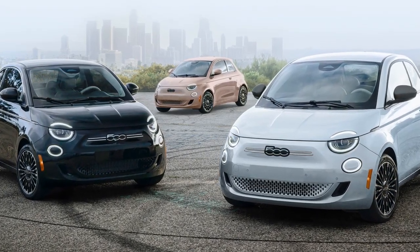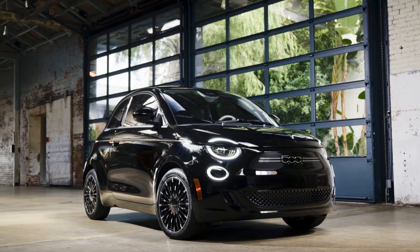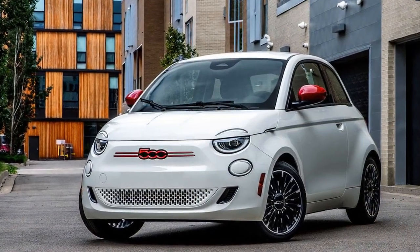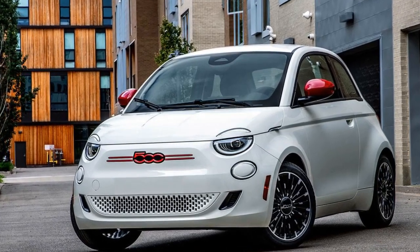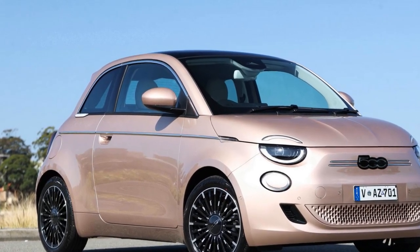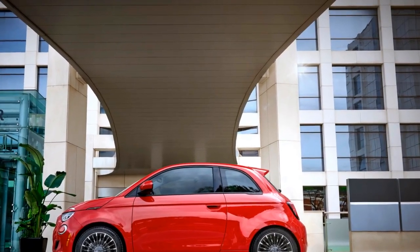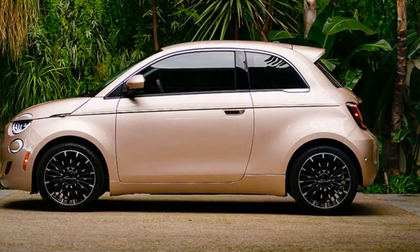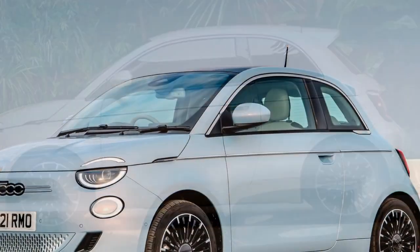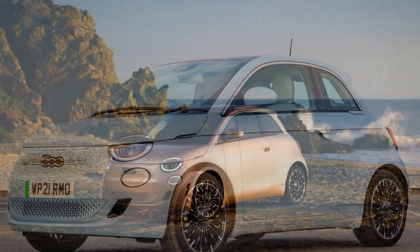The 2024 Fiat 500E offers a surprisingly lively performance for a compact electric vehicle. Its electric motor delivers a punchy 117 horsepower, which might not seem like much on paper, but in the lightweight, nimble 500E it translates to a zippy and engaging driving experience. The 500E is particularly at home in urban environments, where its small size and quick acceleration make darting through traffic and tight spaces a breeze. The steering is light yet responsive, giving the car an almost go-kart-like feel. The electric powertrain provides instant torque, allowing it to accelerate quickly from a standstill, making it ideal for city driving.